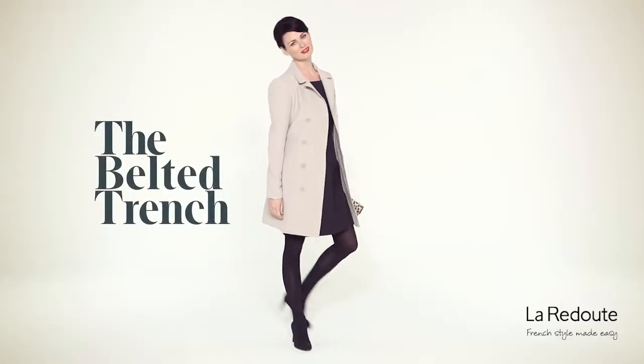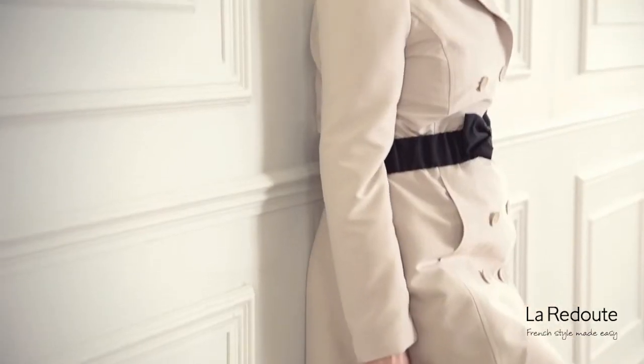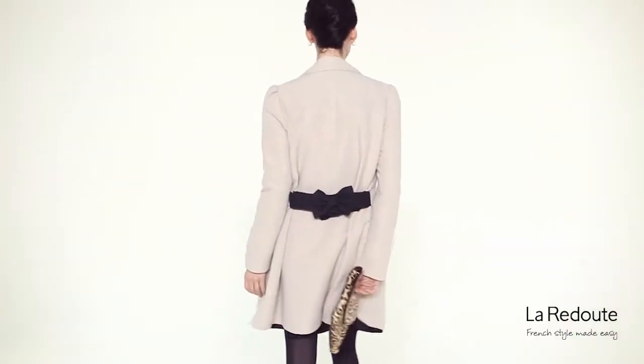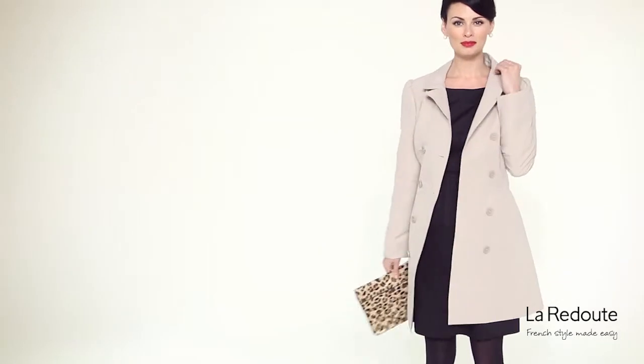A classic trench coat is the perfect cover-up for more formal occasions too. Layer this belted trench over your little black dress for instant evening elegance with a touch of cool. Black tights and heels and a leopard print clutch bag complete the look perfectly.